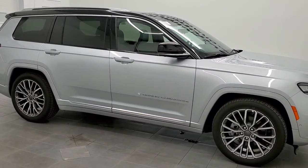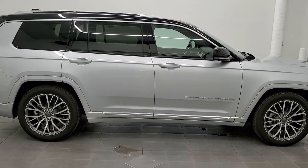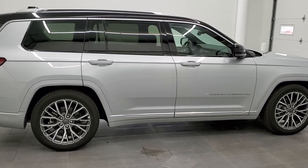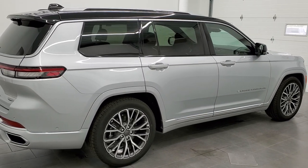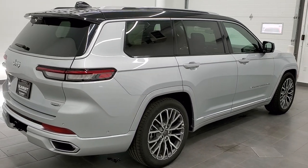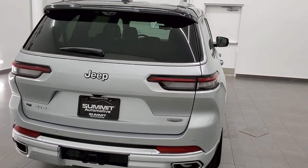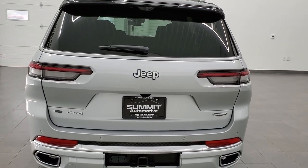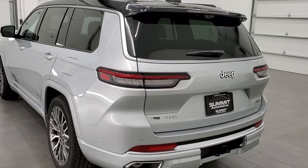Hey everybody, this is Brett with Summit Auto in Fond du Lac, Wisconsin — your new and used Jeep headquarters. Today I am extremely excited to show you our very first 2021 Jeep Grand Cherokee L. This is the redesign that we've been waiting for from the Grand Cherokee, and this one happens to be the L edition which gives you the third row seats.